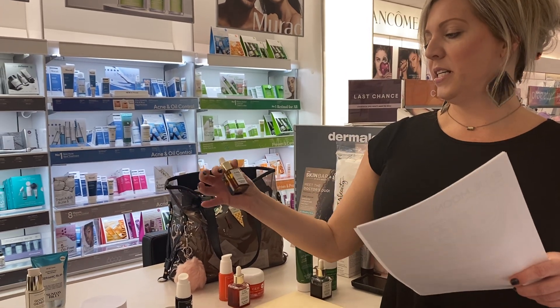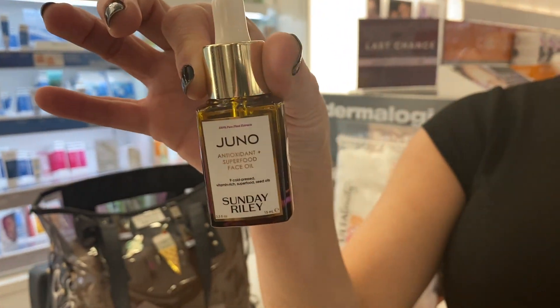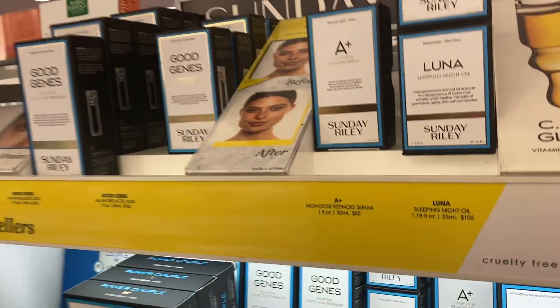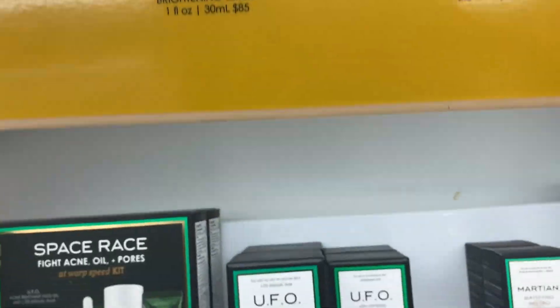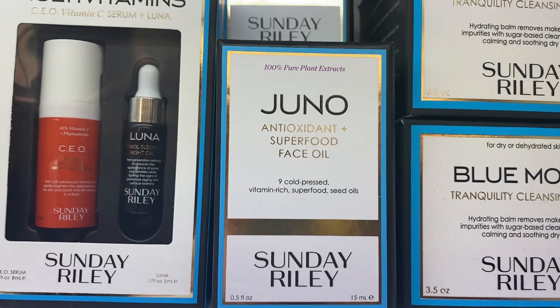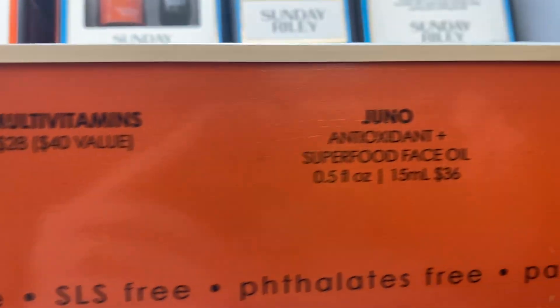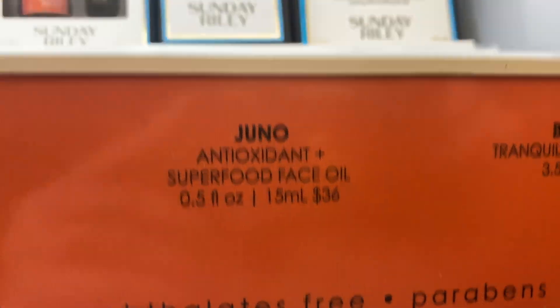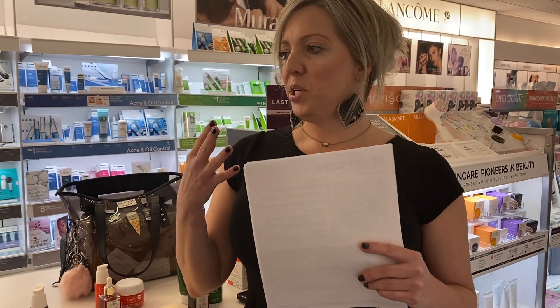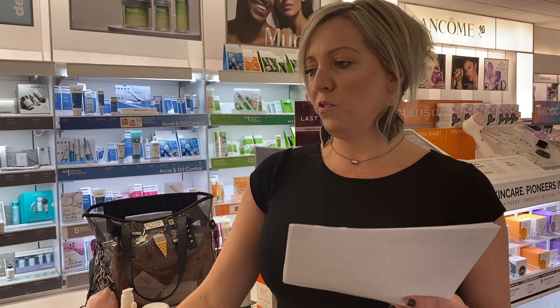Juno Oil — I like to tell people this is food for your face. It's got blackberry seed oil, cranberry seed oil, blueberry seed oil, red raspberry seed oil, black cumin seed oil, wild carrot seed oil, broccoli, chardonnay grape, and meadow foam seed oil. It gives you antioxidant protection and hydration — superfoods for your skin.